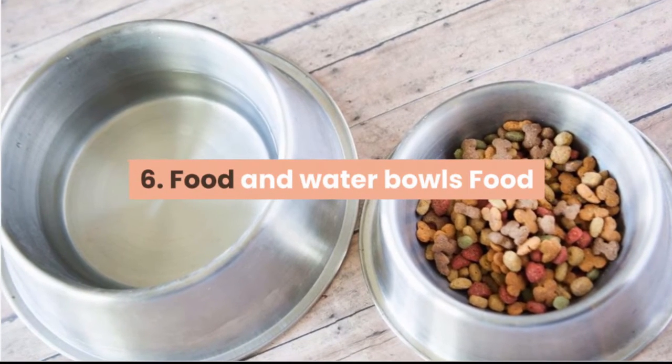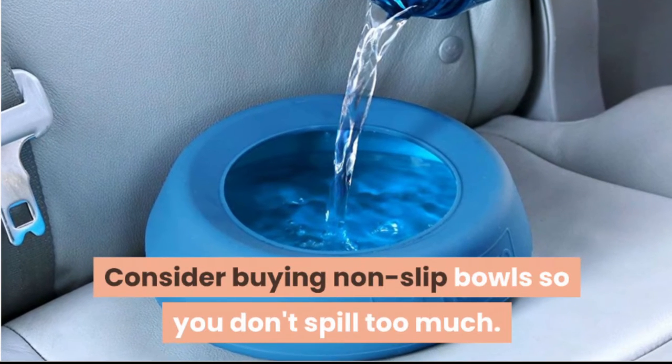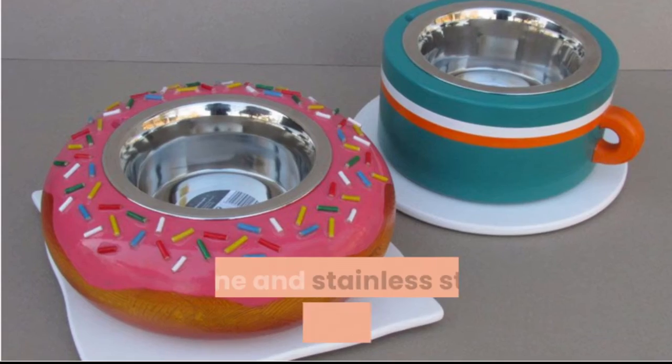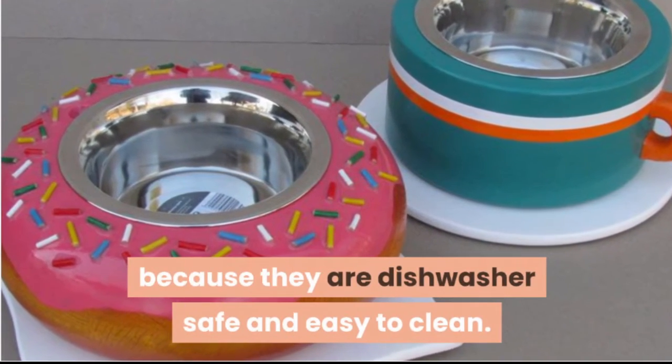Food and water bowls. Food and water bowls are an absolute must from the get-go. Consider buying non-slip bowls so you don't spill too much, and elevated bowls can make eating more comfortable for the dog. Stone and stainless steel bowls are good choices because they are dishwasher safe and easy to clean.